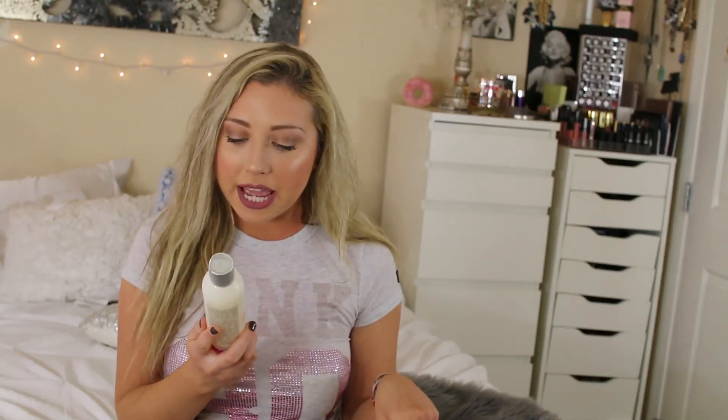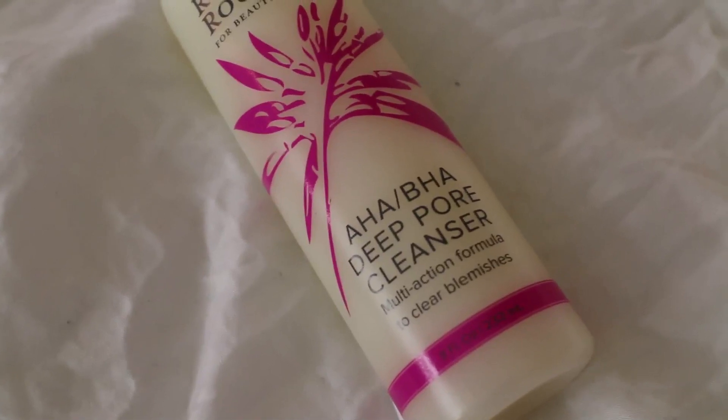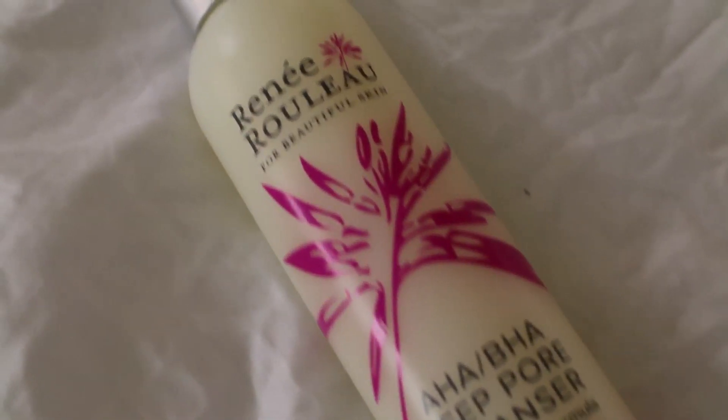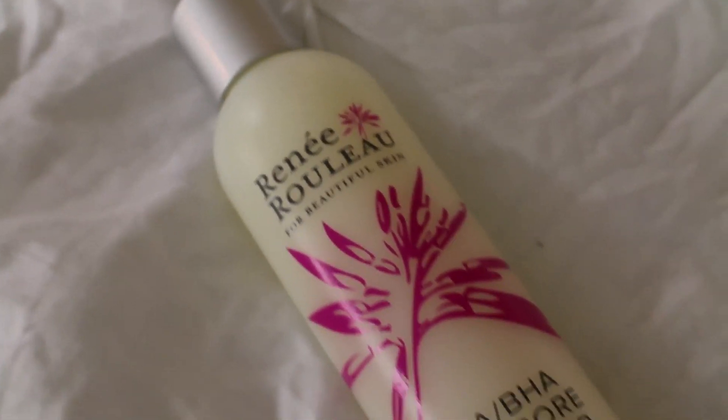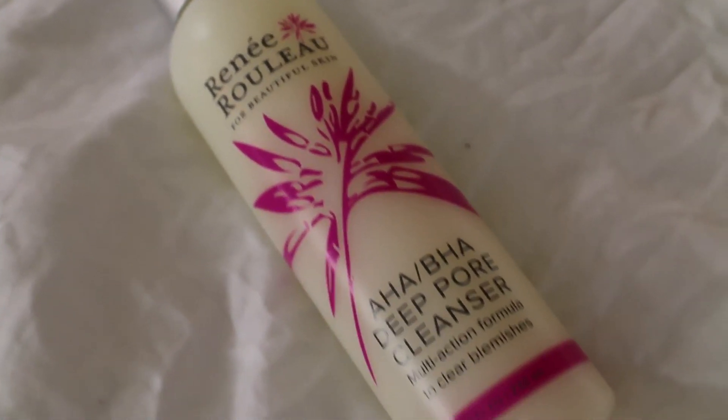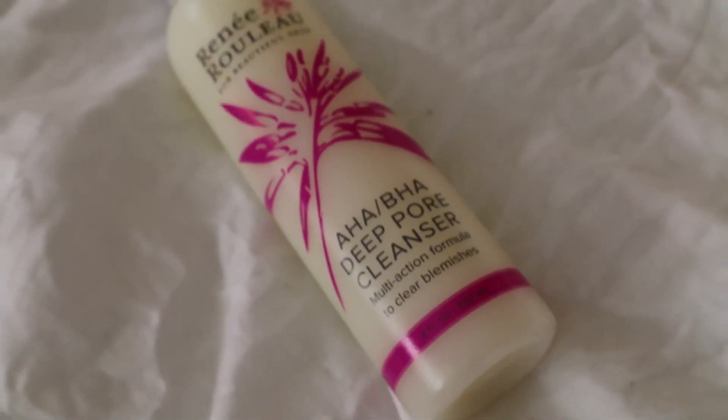Starting off with skincare, I have been using this AHA BHA Deep Pore Cleanser. It's a multi-action formula to clear blemishes. I really, really like this lady — I think her name is Renee Ralu. I'm not sure if I'm saying her name right, but this is a really, really good cleanser. I got her kit that comes with a lotion, this cleanser, and an anti-cyst treatment, which is also part of my favorites video.